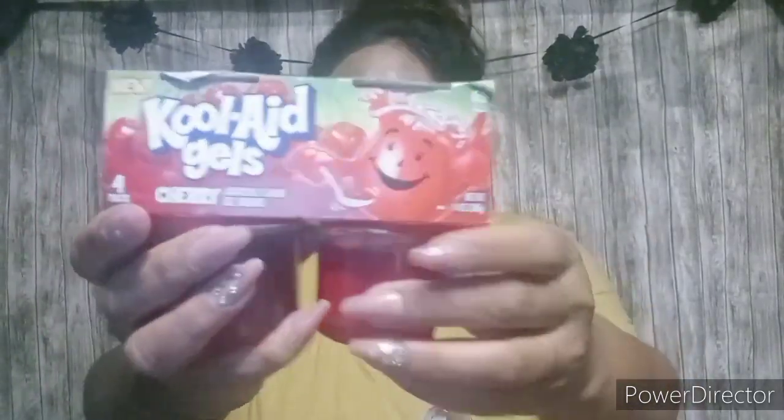Next item I found were these Kool-Aid gels. It is just like Jell-O and it is the Kool-Aid brand. These are 70 calories per serving.